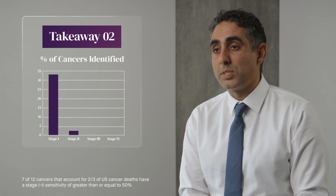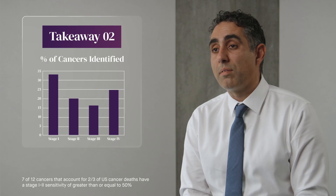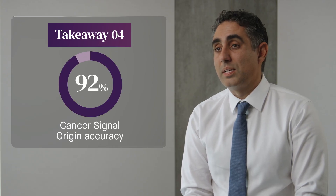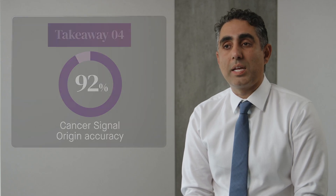More than half of the cancers identified in the Pathfinder 2 study were early stage cancers, including cancers such as pancreatic and liver cancer — those that are aggressive and don't have recommended screening strategies. We saw a positive predictive value of 62%, meaning that the cancer test was more than likely to find a cancer if the test was positive. Galleri correctly identified the disease of origin in 92% of signal-positive tests, leading to a highly efficient diagnostic workup for both the patients and the providers.